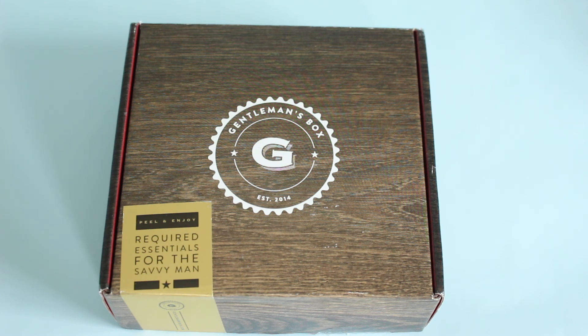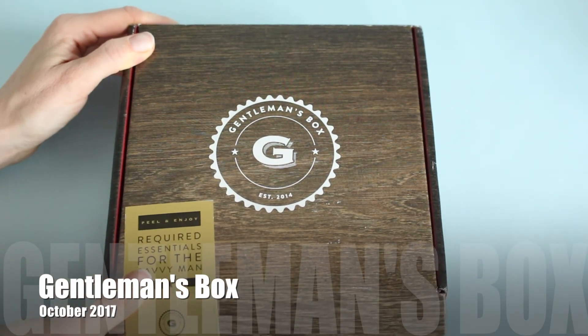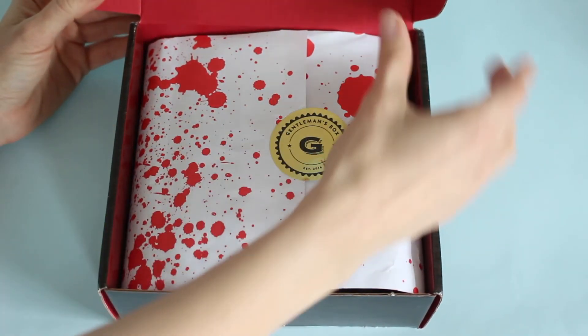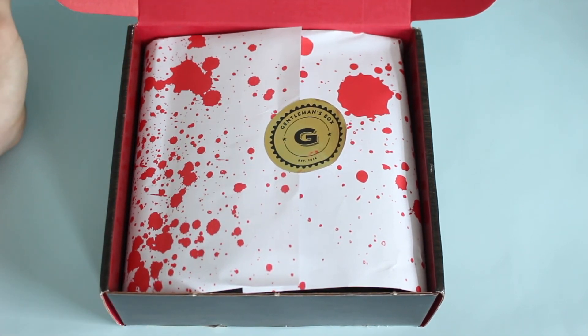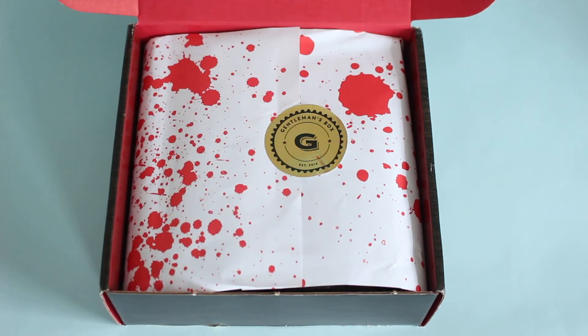This is a men's subscription box — definitely one of the more popular men's subscription boxes on the market. It has been quite some time since I reviewed this one for you guys, so I thought this was the perfect one to kick things off with and get back on track with reviewing them on a regular basis, because I just love the theme they went with this month, as you can tell from the decorated packaging.